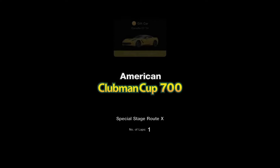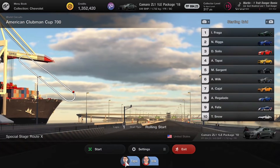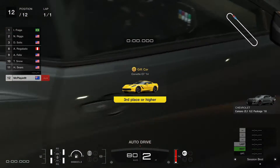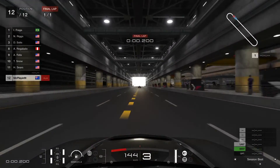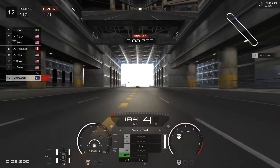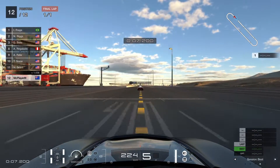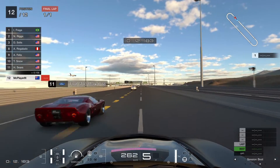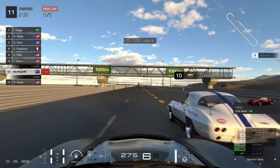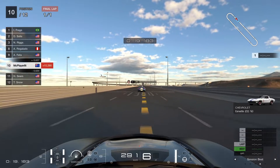We'll be competing in the American Clubman Cup 700 event. The first race is at Special Stage Route X, or Route 10, and we'll be driving the Camaro with a very long name that I've forgotten. We should have plenty of power, so hopefully we can go well here. We'll be searching for as much slipstream as we can because slipstream is king around this circuit.